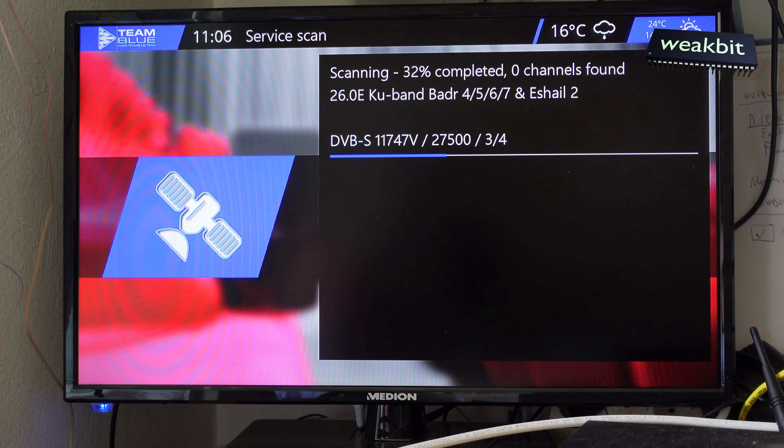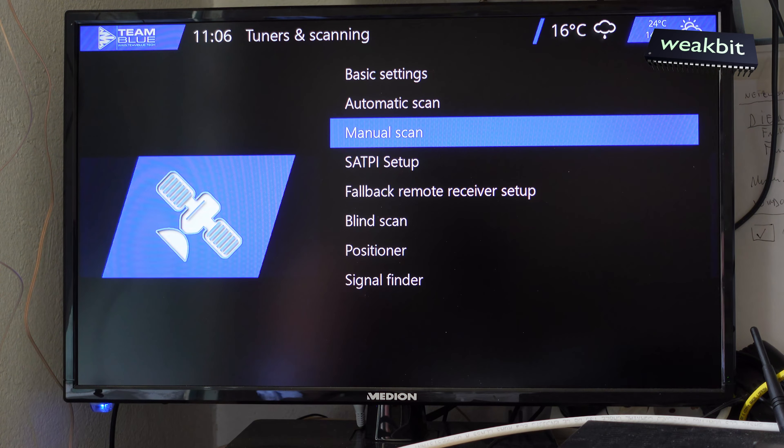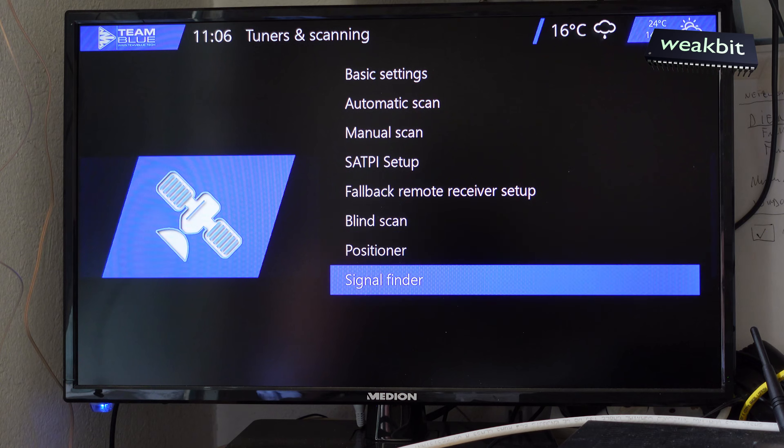I think the dish position is wrong on this satellite because I found nothing — 34 channels complete, nearly nothing. I've stopped the search and I'm going back to the signal finder again.